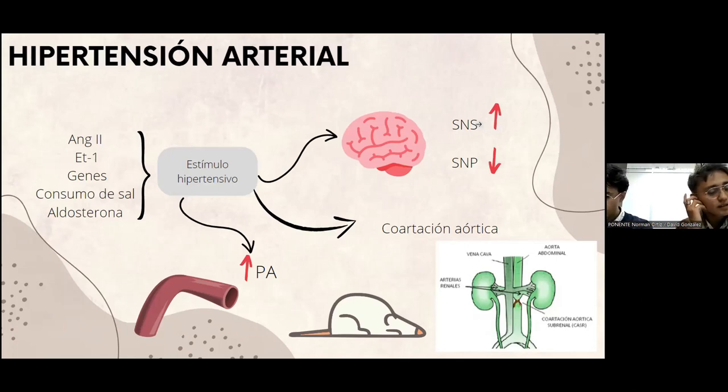Enfocándonos en técnicas experimentales en ratas para el estudio de fármacos antihipertensivos, utilizamos una técnica basada en el modelo de coartación aórtica. Esa técnica consiste en disminuir el diámetro de la aorta abdominal para reducir el flujo sanguíneo. Para desarrollar este modelo se realiza una pequeña incisión en el abdomen por debajo del esternón, con ayuda de separadores quirúrgicos que se hacen a un lado de los intestinos. Luego tenemos que ubicar la aorta y la vena, y separar la aorta de la vena. Con cuidado, por debajo de la aorta vamos a colocar una sutura de seda de 5 ceros y por encima una aguja de calibre 26.